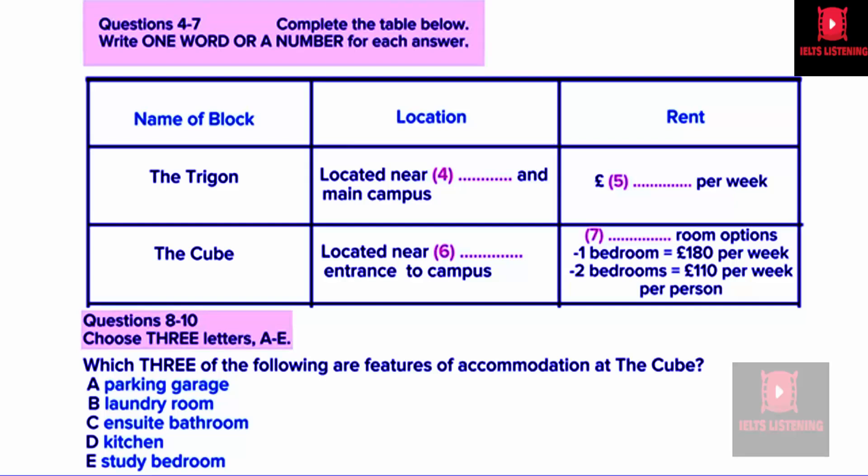Okay, now there are several options for postgraduate students. Firstly, there is the Trigon. This is a new block near to the station and not far from the main campus. Accommodation is what we call cluster accommodation. There's a small group of rooms, usually six, each with its own bathroom clustered around a lounge kitchen area, which is shared. That sounds good. They are very popular. The price for these is £99 per week, and we do have some availability left.